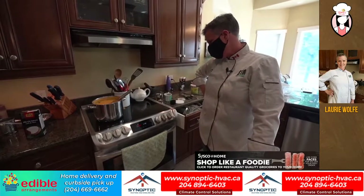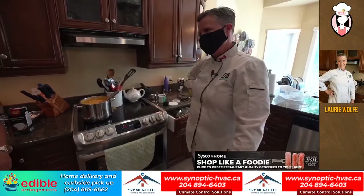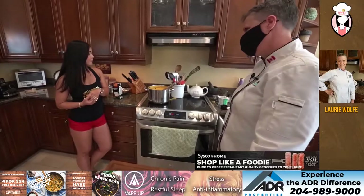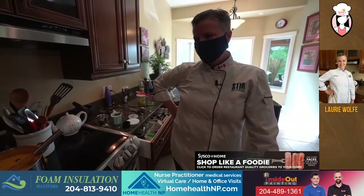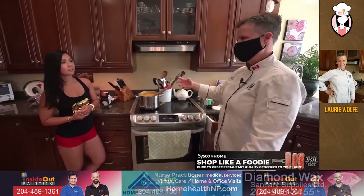I didn't want to scorch it at all, but you can smell the coconut and the cocoa — it smells great together. So Lori, tell me about your new position at Cisco. I am the new regional produce specialist. Basically it's to help increase our produce sales and to help build our market share.